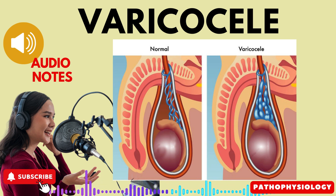Possible subfertility. Varicocele can potentially impact fertility. It may hinder the travel of sperm from the vas deferens to the seminal vesicles, affecting a man's ability to father children.